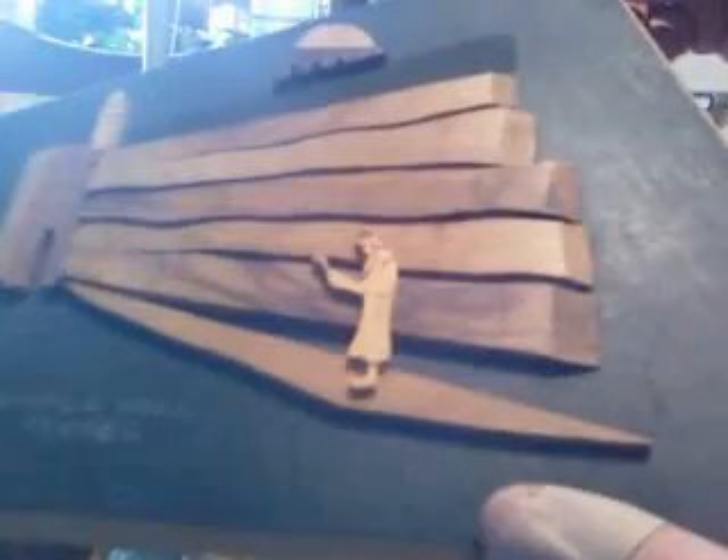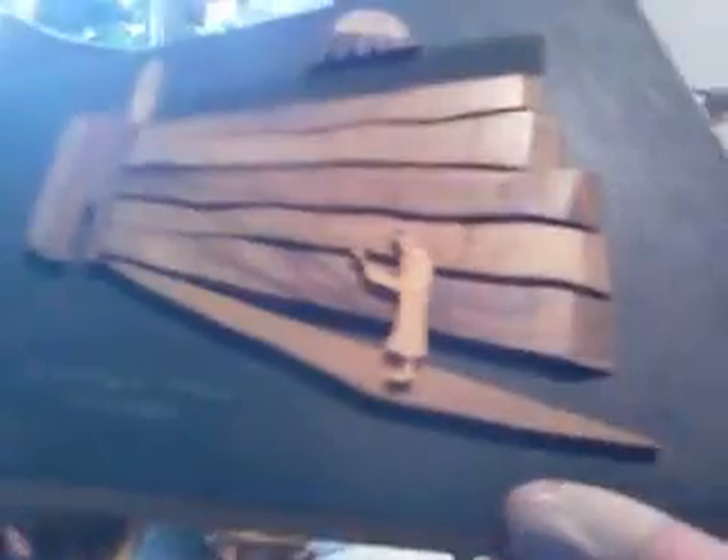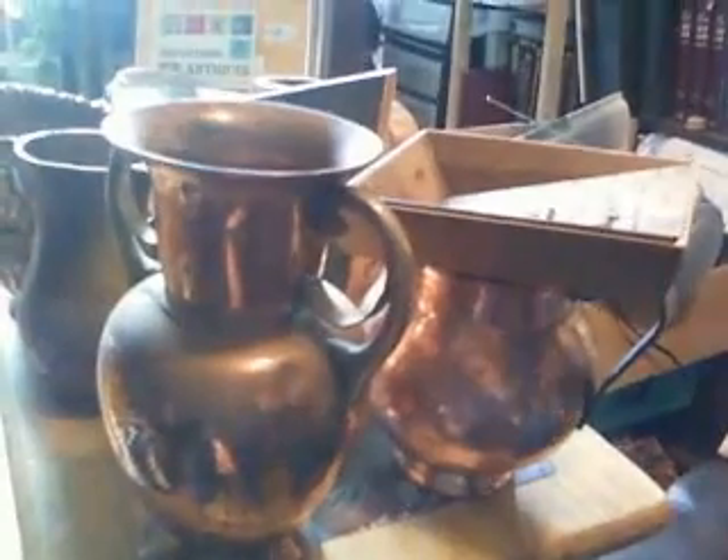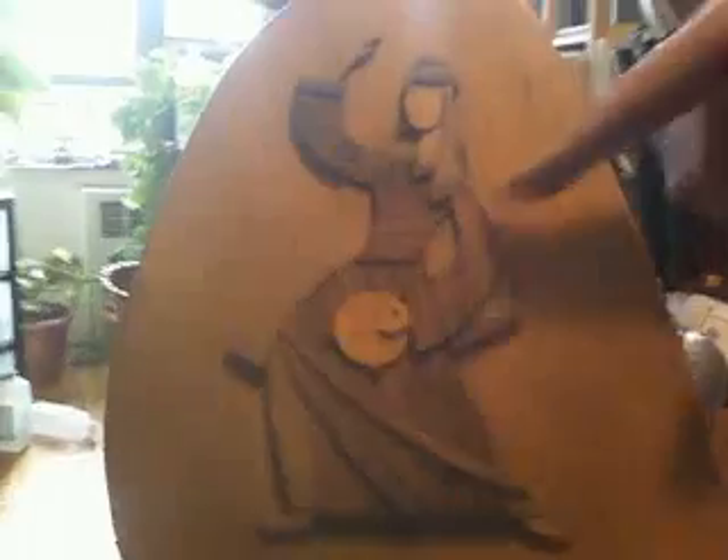Now let's get to these — this is some nice woodcut work. Here, this is a man davening, praying in front of the Western Wall. And this is a woman dancing with a tambourine — it looks like it could be a biblical figure. It's very interesting the way they were able to get all the different pieces of wood together to make one work of art.